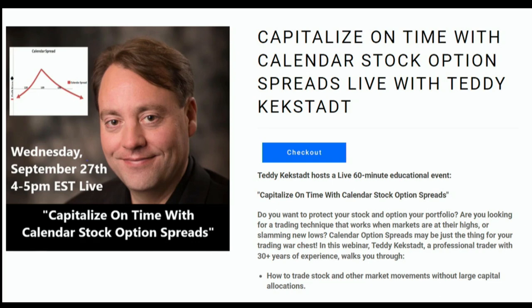Adding stock options to your portfolio can be a major game-changer. But the full complexities of these instruments can oftentimes elude even the most experienced traders. Whether you're a seasoned trader or completely new to the market, Teddy Kekstat is here to help. On Wednesday September 27th from 4 p.m. to 5 p.m. Eastern Time, Teddy is hosting a live stream on how to capitalize on time with calendar stock options spreads, covering portfolio diversification, maximizing returns, entry and exit techniques, and more. Teddy will also be answering all questions live. Head over to TFNN.com today to sign up. TFNN, Educating Investors.